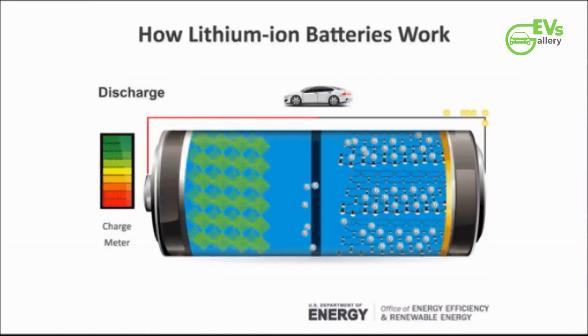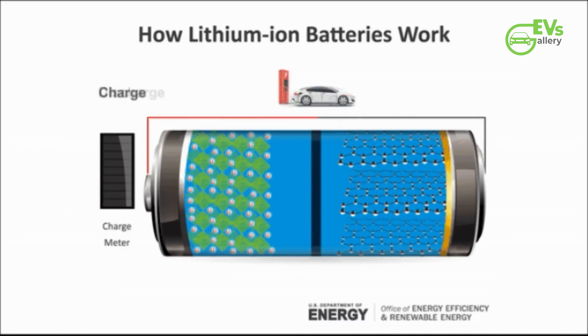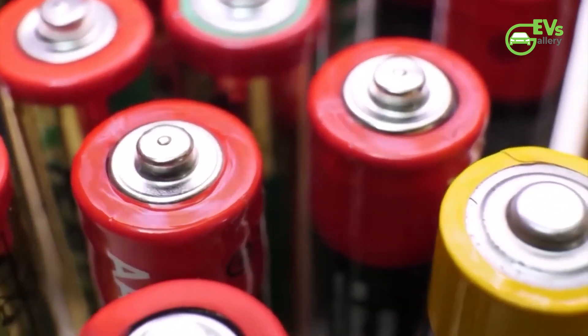Another consideration is LFP batteries' sensitivity to temperature variations. They are more affected by changes in ambient temperature, particularly cold weather, which can result in slower charging times and reduced efficiency. This factor is crucial for EV owners, as battery performance in various weather conditions significantly impacts daily usability.